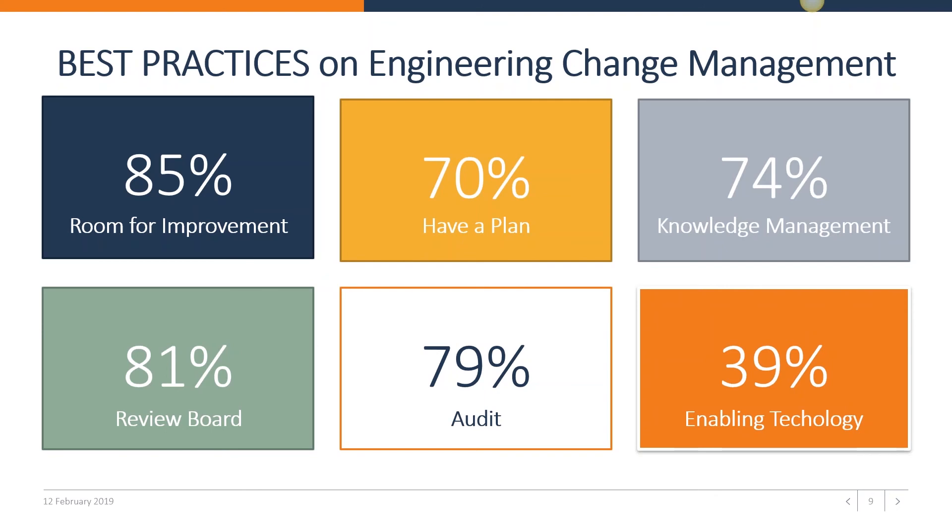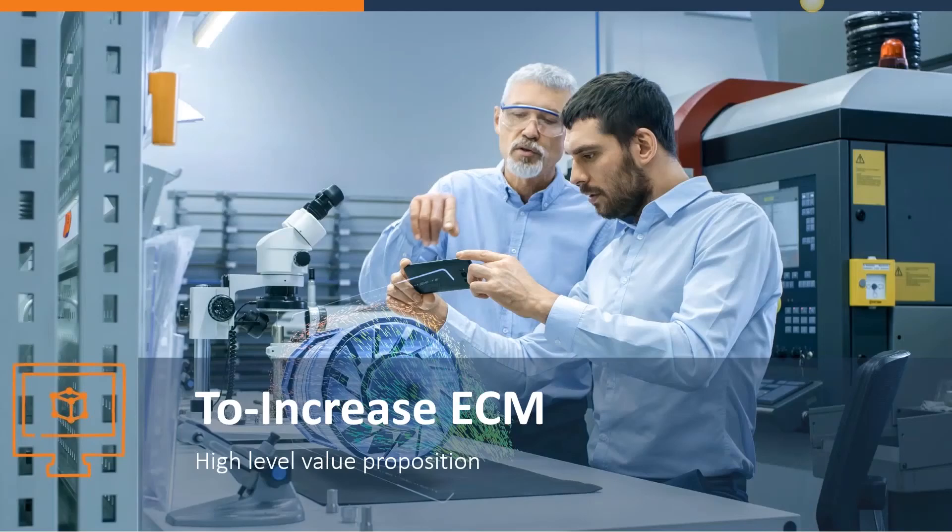39% of best-in-class companies see software to manage engineering change management as pivotal — this is enabling technology. The best-in-class companies are 39% more likely to use a product lifecycle management system to manage engineering change, providing a central location for design information with traceability across deliverables and management of the change workflow. Traceability is key as it helps identify dependencies between components and automatically notifies affected individuals about changes that impact their work.